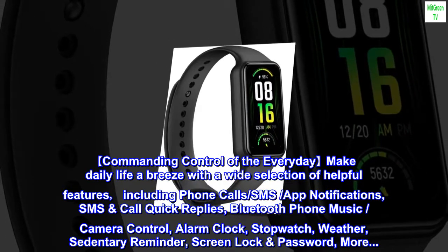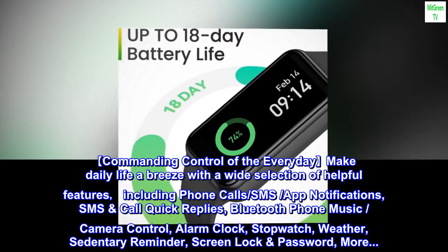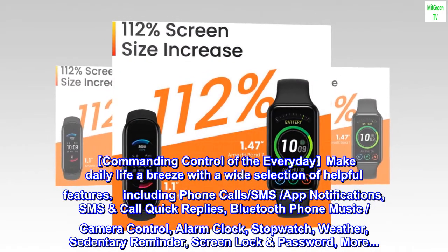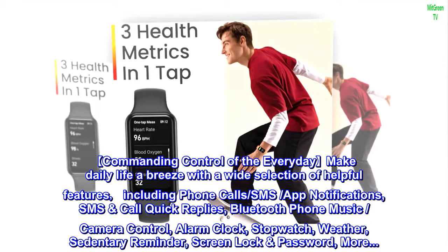Commanding control of the everyday — make daily life a breeze with a wide selection of helpful features, including phone call, SMS, and app notifications, SMS and call quick replies, Bluetooth phone music, camera control, alarm clock, stopwatch, weather, sedentary reminder, screen lock and password, and more.